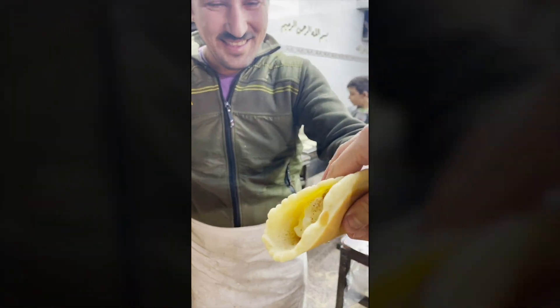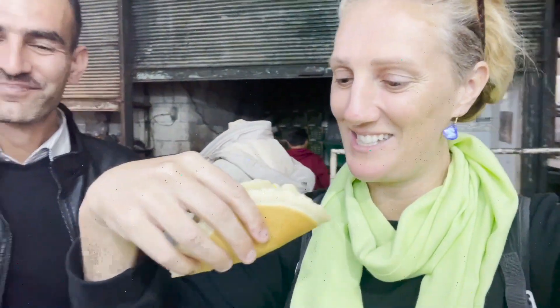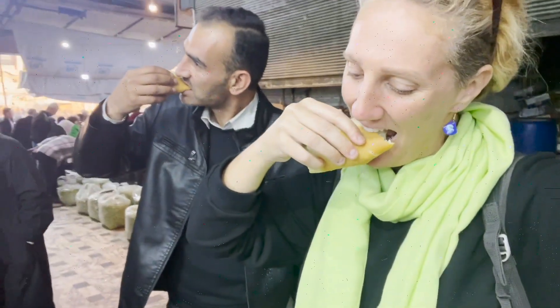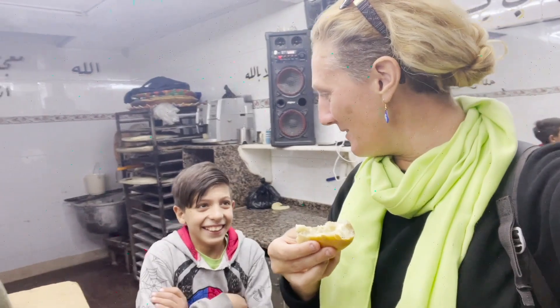Me and my guide have been given these treats to taste. Shukran, thank you so much. It is very delicious, very delicious. So good!